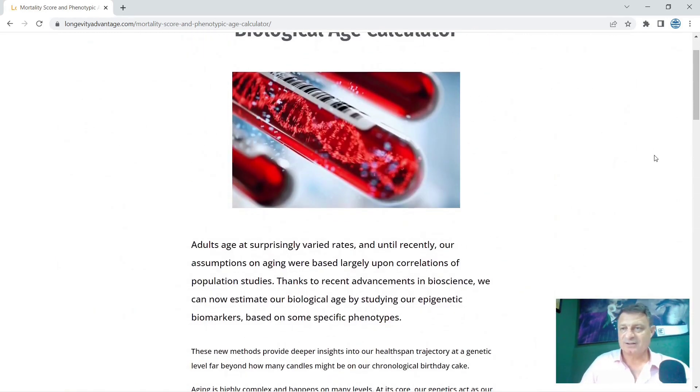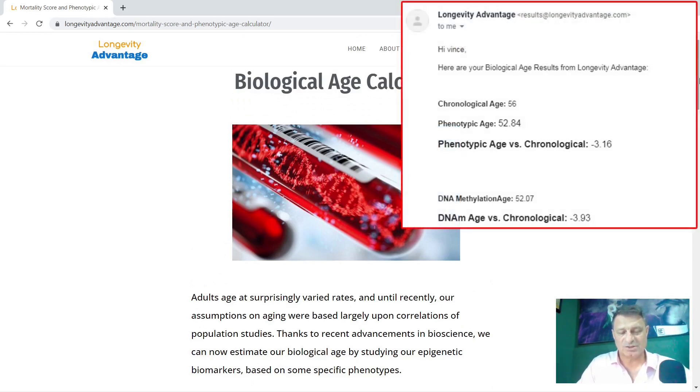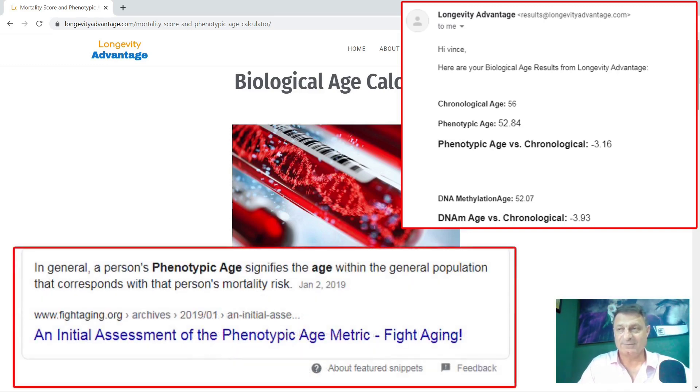The results I received last time, just over a year ago: my chronological age was 56, my phenotypic age was 52.84, and my phenotypic age versus my chronological age was minus 3.16. My DNA methylation age was 52.07, and my DNA age versus my calendar age was minus 3.93.